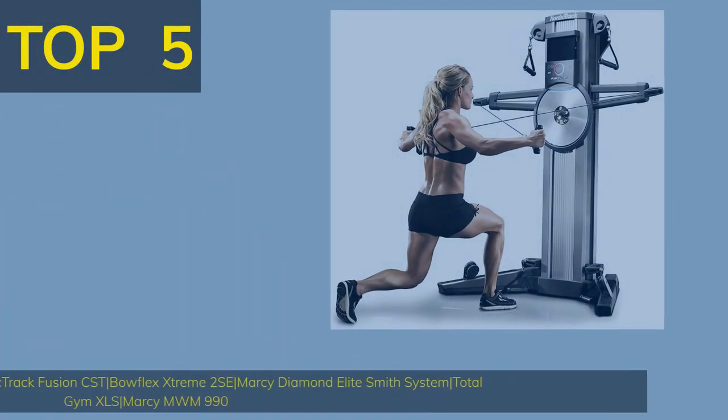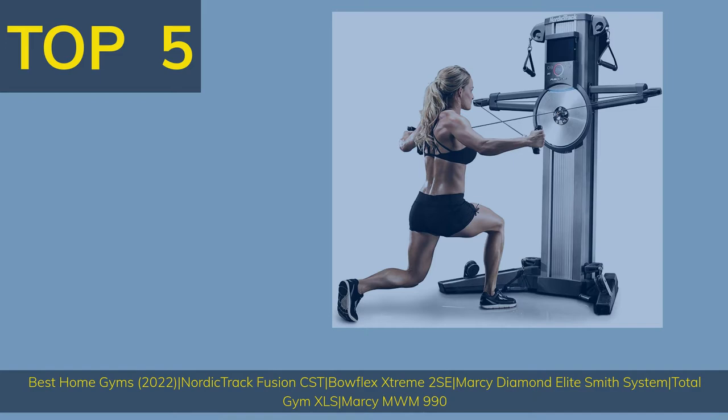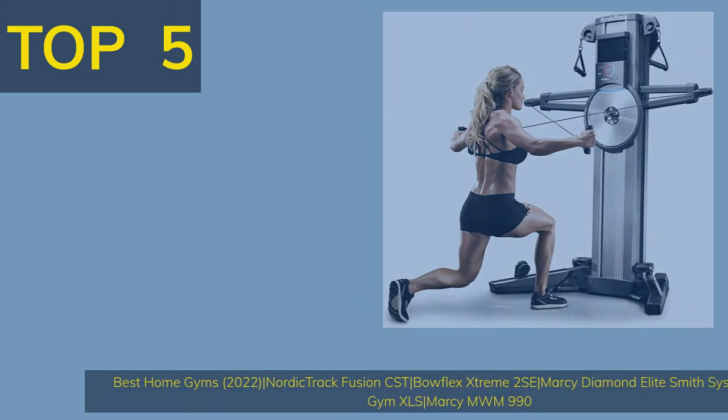Top 5 Best Home Gyms 2022: NordicTrack Fusion CSD, Bowflex Xtreme, Marcy Diamond Elite Smith System, Total Gym XLS, Marcy MWM 990.